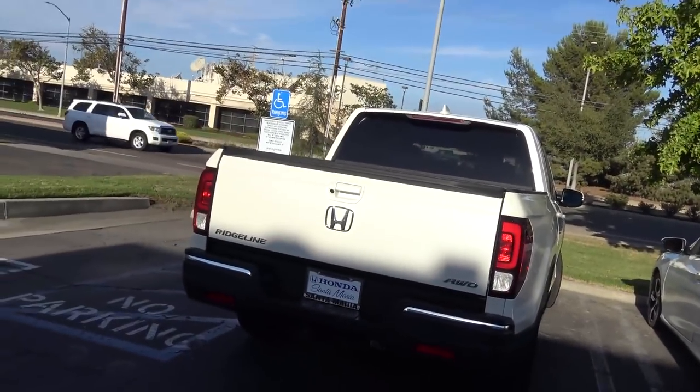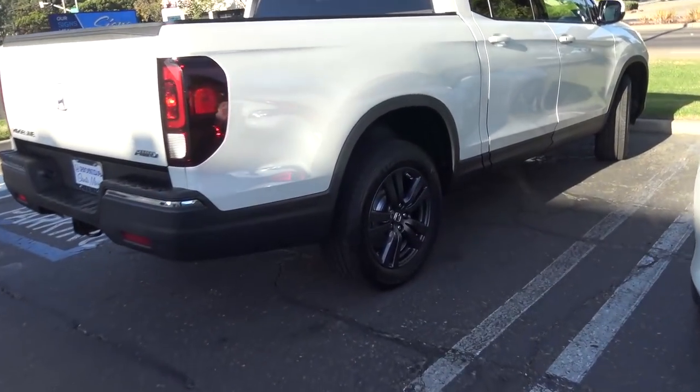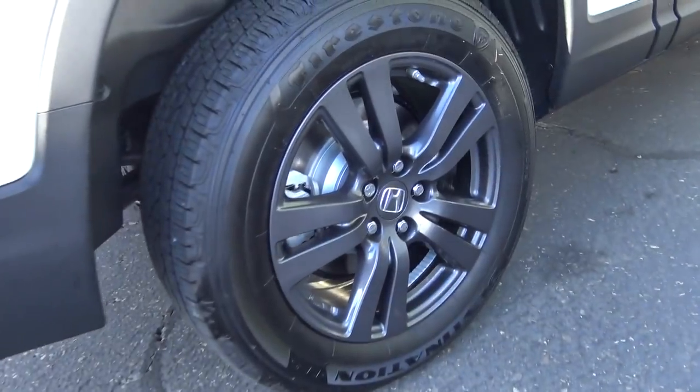There she is. It's gonna be the last time you see her. Those wheels look good — I think they look good. Got a couple errands to run, so I'm gonna put an end to this for now. I'll catch you guys in a little bit.